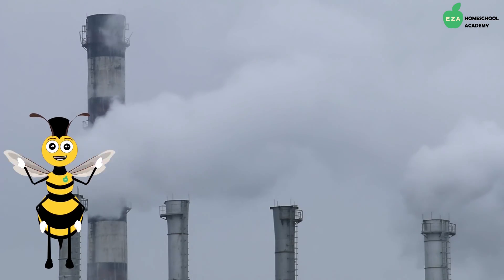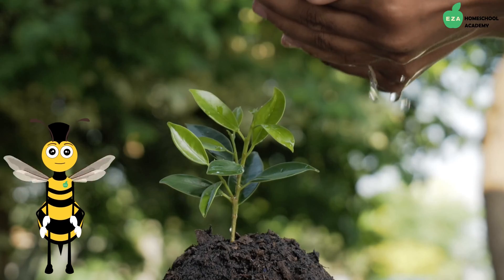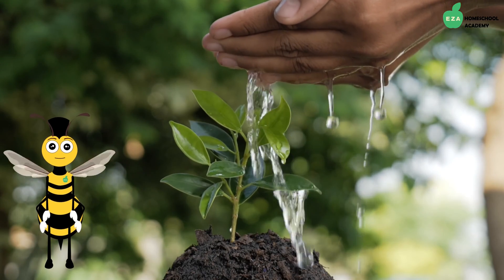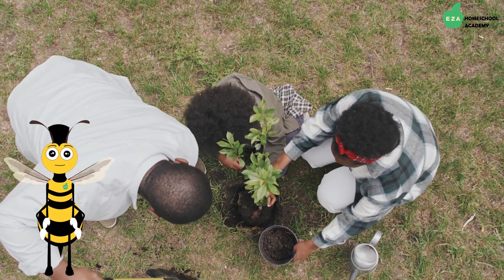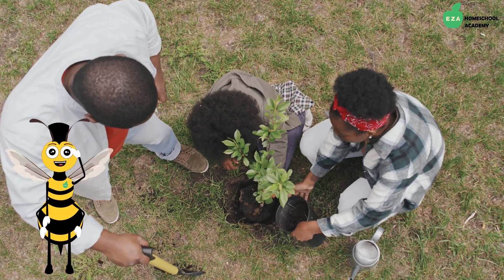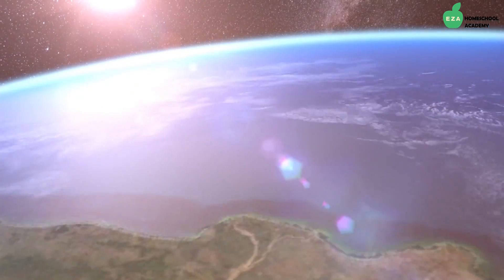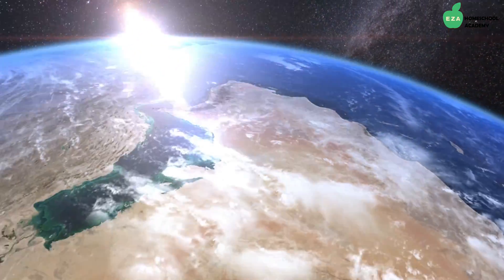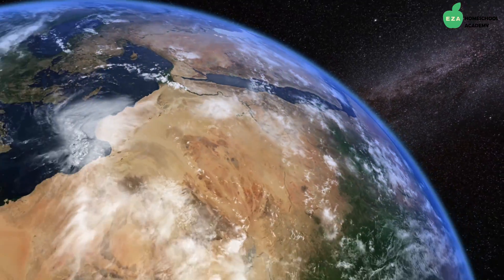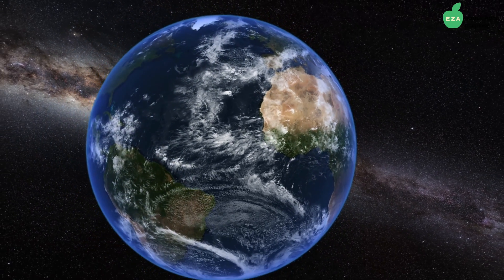Conservation efforts are in place to slow the habitat loss. We can help by planting flowers in our gardens that will provide nectar for them. Let's do our part to save the bees!